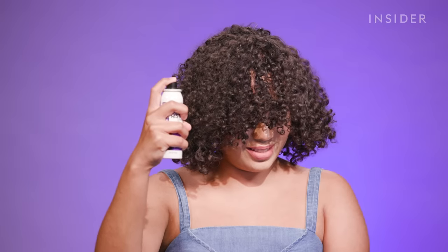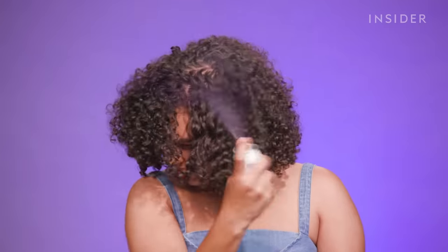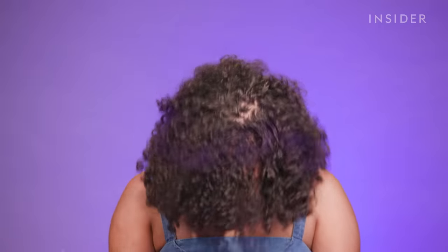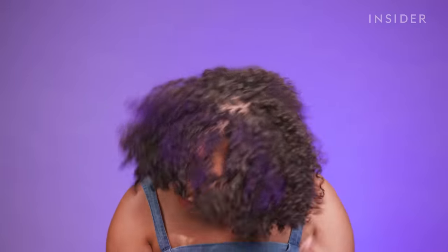Nothing happened. Still nothing happened. I see, like, a stripe of color in my hair. Is anything happening? I see, like, a slight purple tinge.